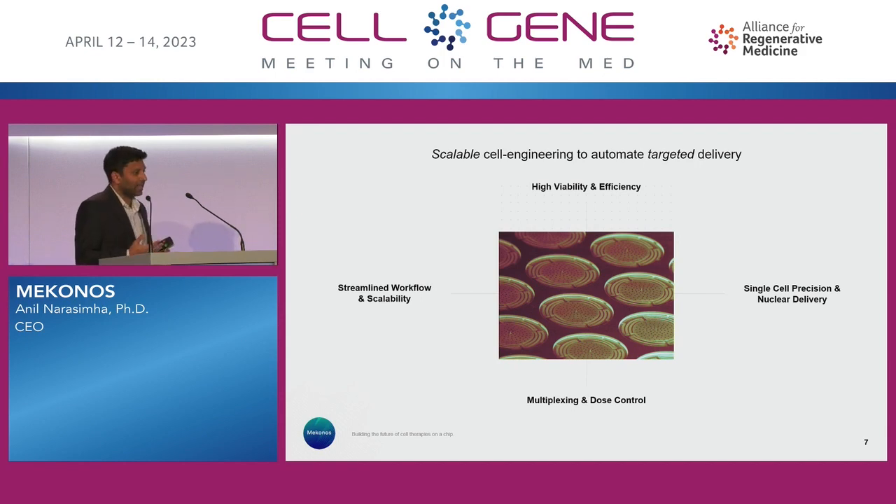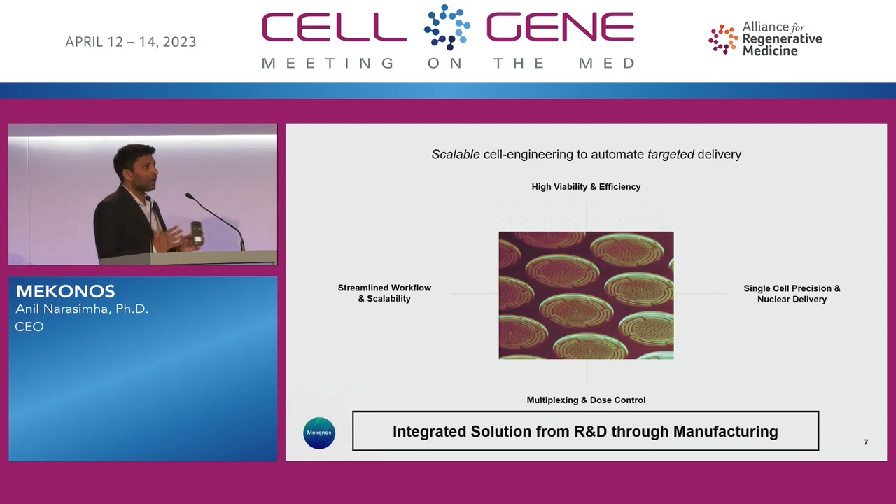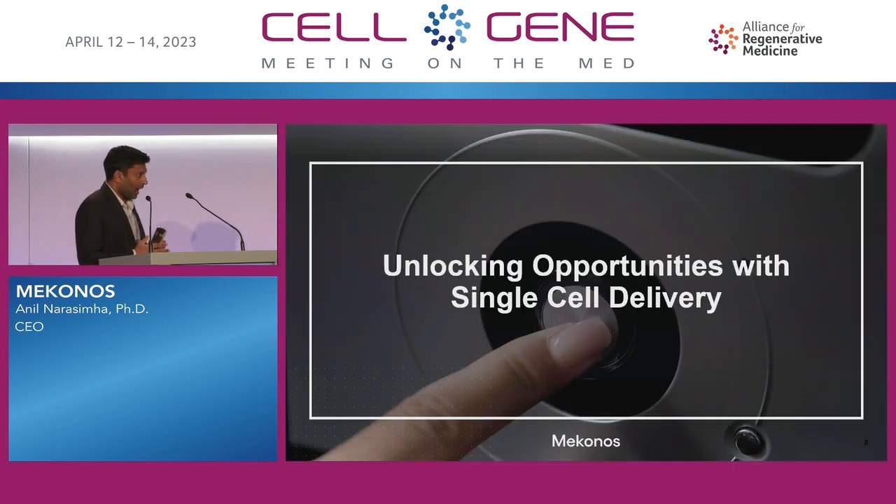Our goal is to really be a scalable cell engineering platform to automate targeted delivery. This is an SEM image of our needles themselves. Our goal is to be an integrated solution from R&D through manufacturing. Cell and gene therapy developers don't want to switch midway in their delivery process, so we really address multiple problems within a single drug development pipeline — that one-stop shop for cell and gene therapy developers. This conference is a great opportunity to unlock what we call the killer apps: opportunities that take advantage of single-cell level delivery and the precision we bring.